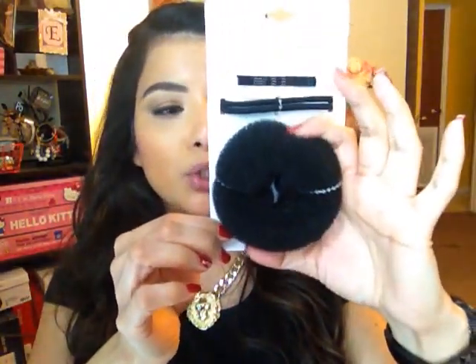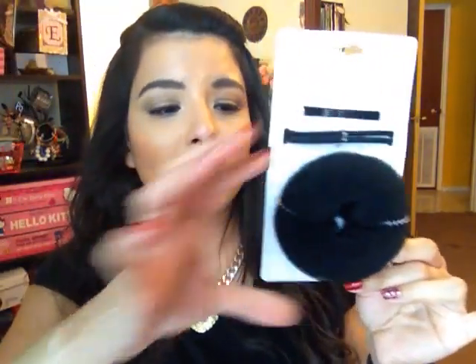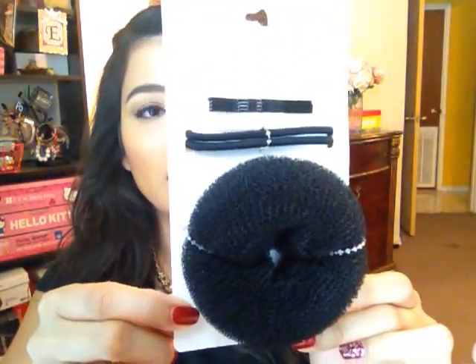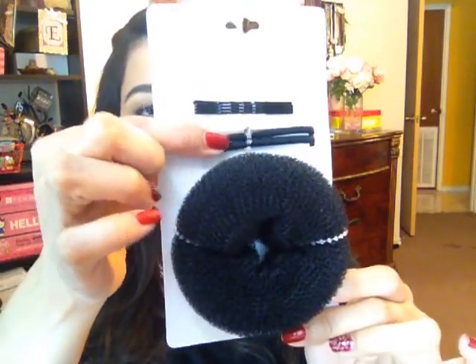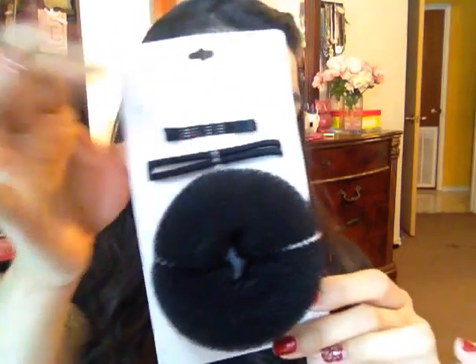I also got this small donut for top buns. I already have a big one that I bought at Sally's, but it's too big — it looks like I have a huge tire on my head. So this is small, perfect size. This was retailing for $6.00 and I got it for $2.99. It also comes with the band so you can twist it on there, and some little clips.